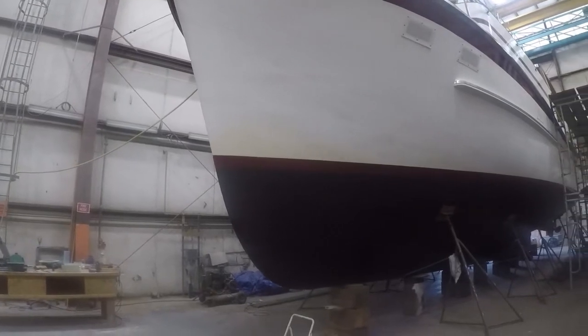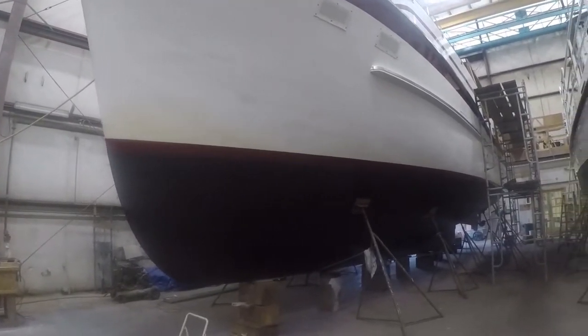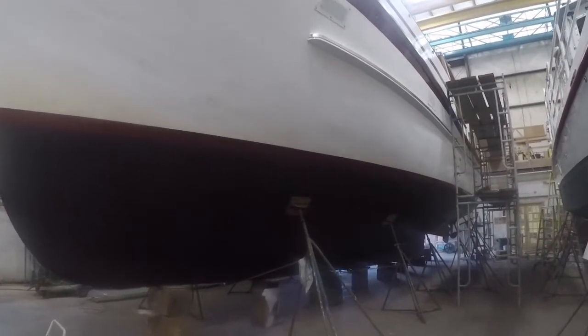Here is the bottom paintwork, and it is now complete. It looks beautiful.